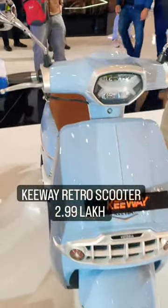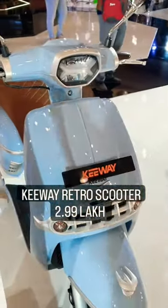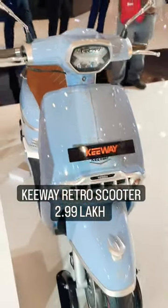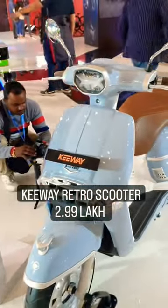This scooter starts at a price of 2.99 lakhs ex-showroom and it comes in three colors: the blue, the white, and the black. Let us know if you would pick this over a bike which is costing the same or not.